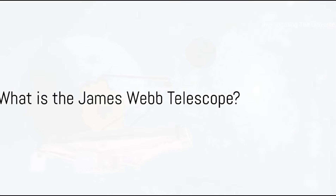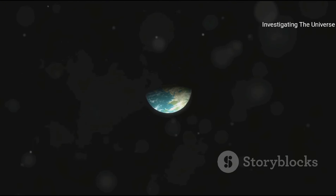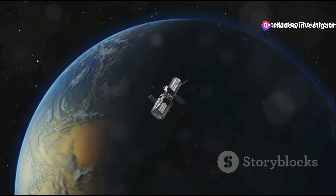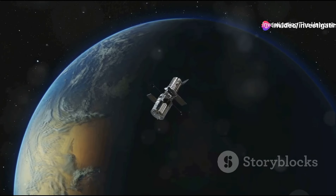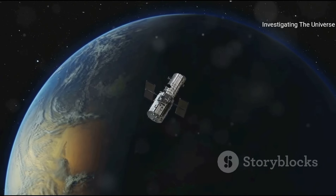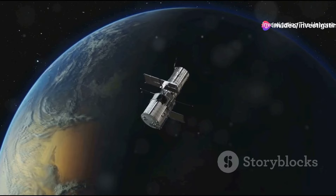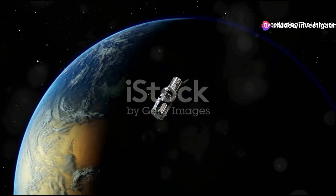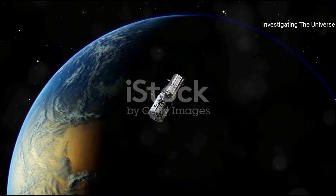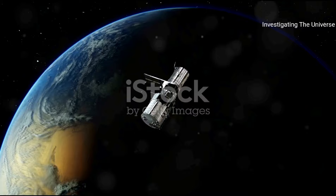Some of you may be wondering: what exactly is the James Webb Space Telescope? The James Webb Space Telescope, often simply referred to as Webb, is a marvel of modern engineering and a testament to human curiosity. This flagship-class observatory was launched by NASA in collaboration with the European Space Agency and the Canadian Space Agency to replace the Hubble Space Telescope. But Webb is more than just a successor to Hubble — it's a whole new level of astronomical observation.